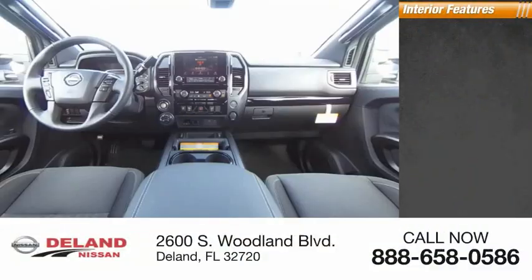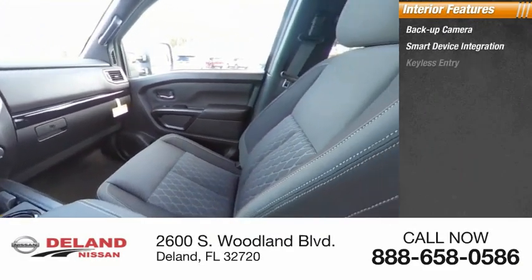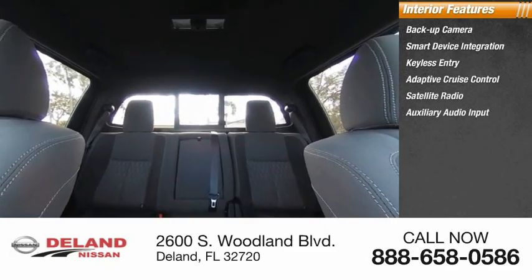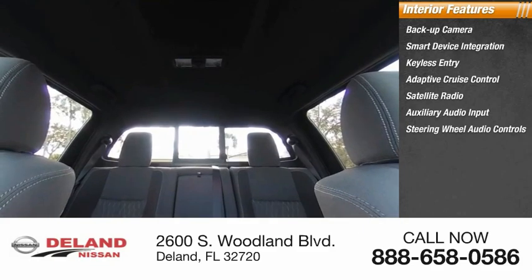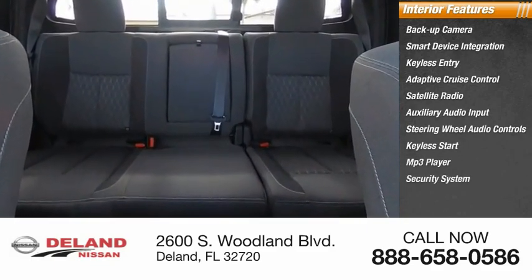Inside you'll find backup camera, smart device integration, keyless entry, adaptive cruise control, satellite radio, auxiliary audio input, steering wheel audio controls, keyless start, MP3 player, and security system.